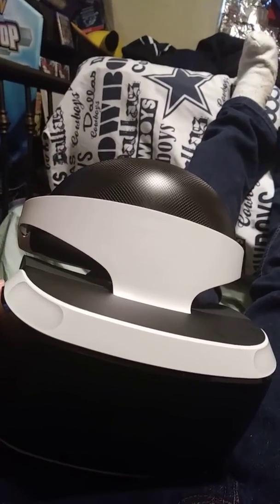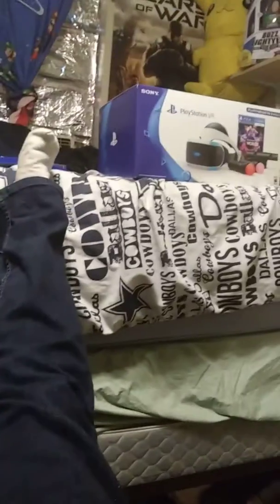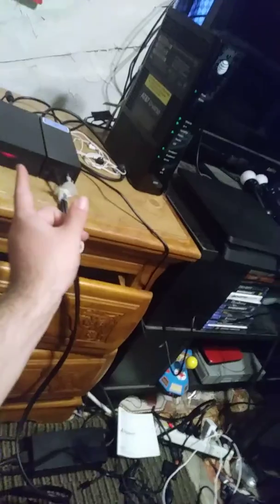That's about it, guys. Hope you enjoyed the video. Go Cowboys! There's my VR headset right there, and the box. Like I said, it comes with an adapter box right there — it almost looks like a mini PS4. It's pretty cool. And that's about it, guys. Peace out.